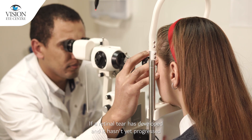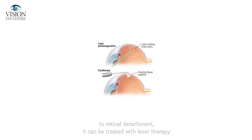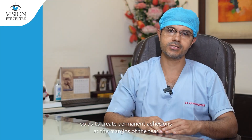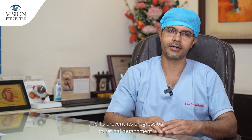If a retinal tear has developed and it hasn't yet progressed to retinal detachment, it can be treated with laser therapy or with a freeze therapy called cryotherapy, so as to create permanent adhesions at the margins of the tear and to prevent its progression to retinal detachment.